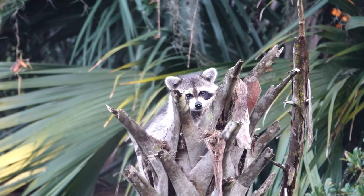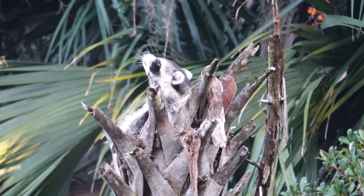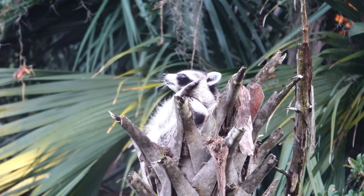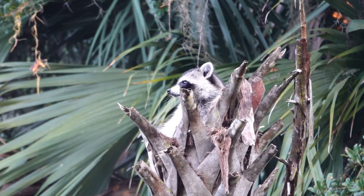It's a raccoon! Wow, that's so cool. Raccoons are such cute animals. It's always fun to see them. I think he spent the night there. He just woke up.